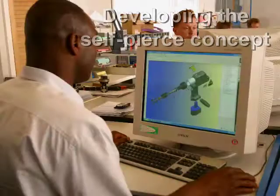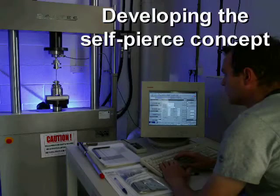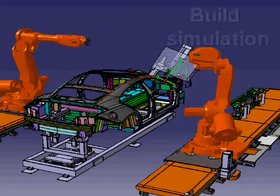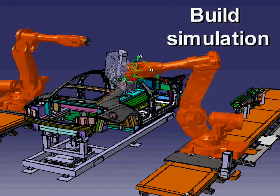Building on these successes, Henrob has continued to develop the self-pierce concept for automotive applications to this day. Let's take a look at just a few examples of Henrob technology in action.